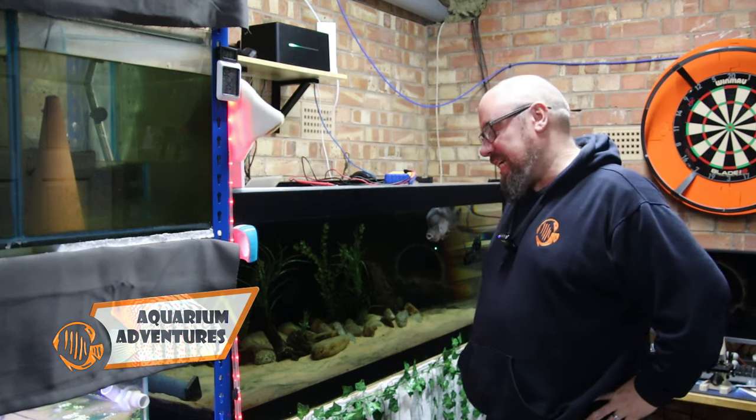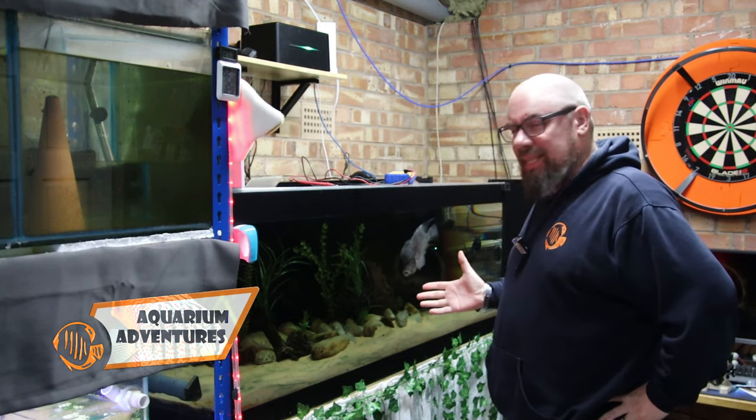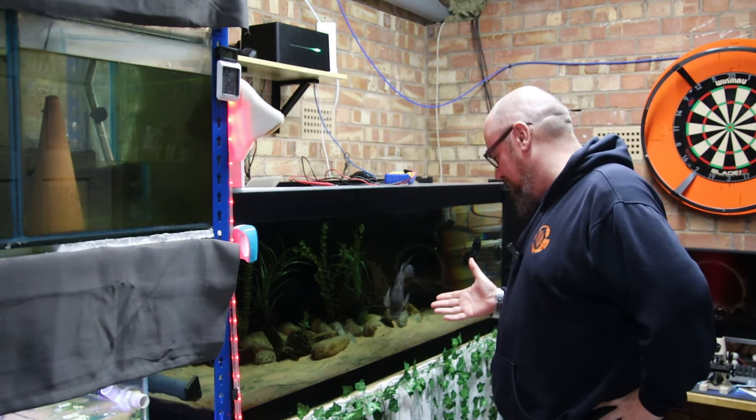Hey everybody, welcome back to the channel. Nice to see you again. We're back with Humphrey. This is part two in the Can We Save Humphrey series.